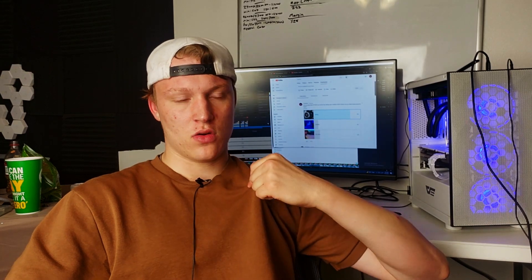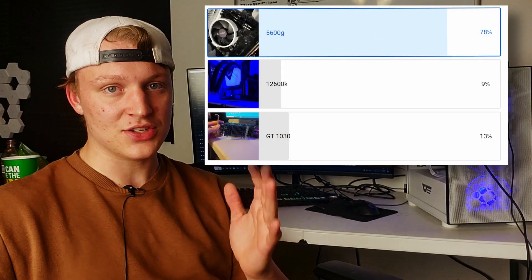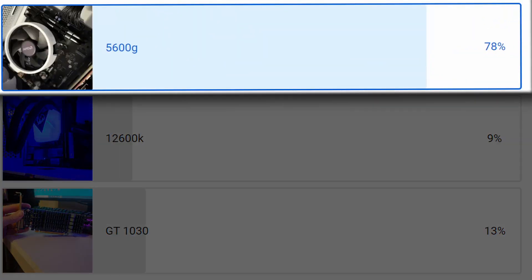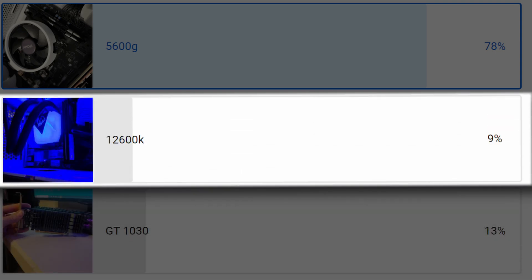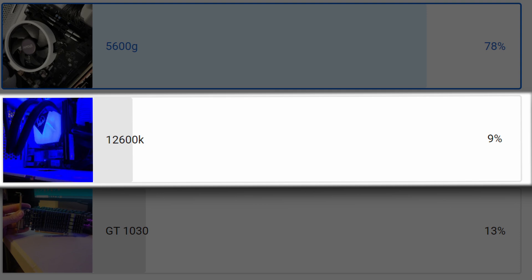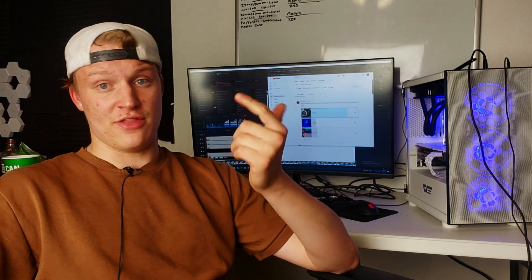Those were some interesting results — not what I was expecting. I ran a community poll to see what you guys thought would do the best. 78% of you thought the Ryzen 5 5600G would outperform everything, although that wasn't the case. 13% thought the GT 1030 would outperform everything, and only about 9% thought the 12600K would outperform both. Honestly, I was with that 78% — I thought the 5600G would do quite a bit better than the 1030, but I was proven wrong.